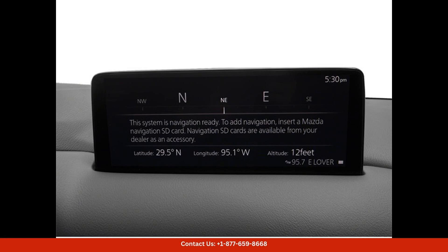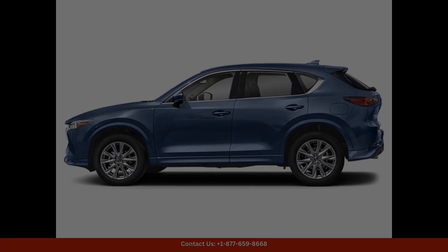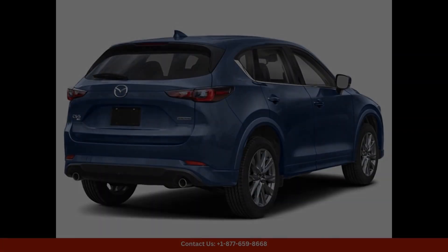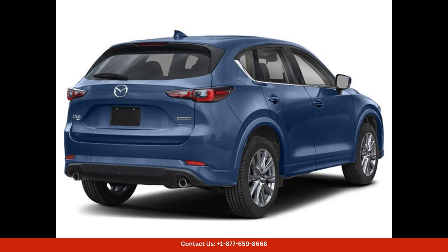Inside, the premium cabin of the CX-5 is designed with comfort and convenience in mind. The leather-trimmed seats offer plush seating for up to five passengers, while the dual-zone automatic climate control keeps everyone comfortable on long drives.